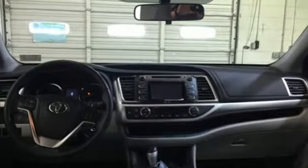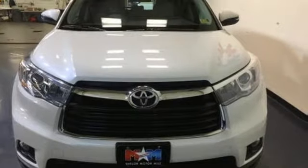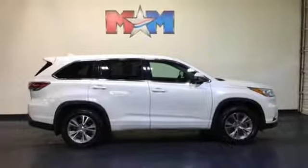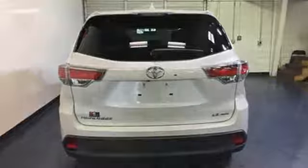Features that you'll be grateful for every day include keyless entry, a rear-view camera, the Entune system, an LCD multi-information display, and the hard-working star safety system with enhanced vehicle stability control and SmartStop technology. Let more people in on the adventure.